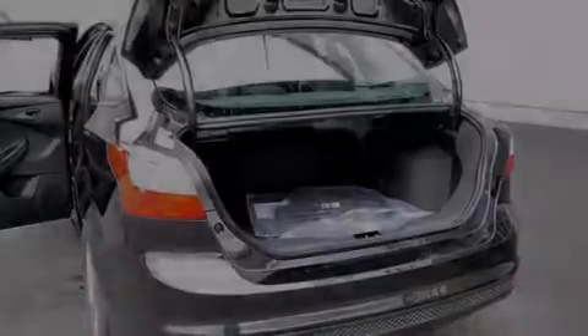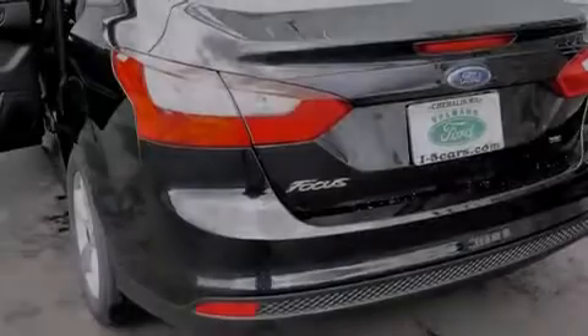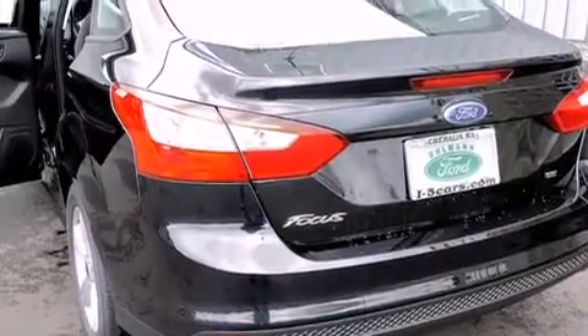Front multi-stage airbags, rear seat child-proof door locks, a stability control system, an anti-lock braking system, and an anti-theft protection system.